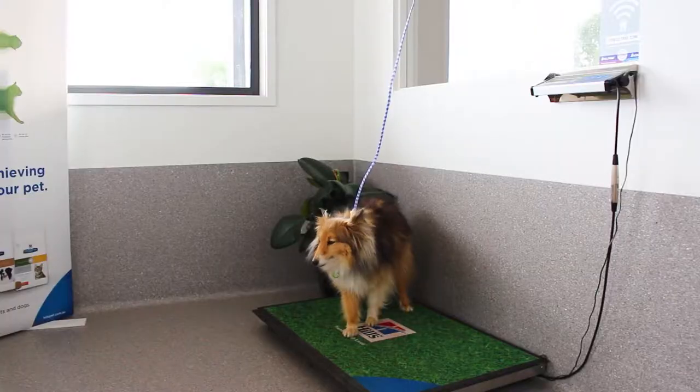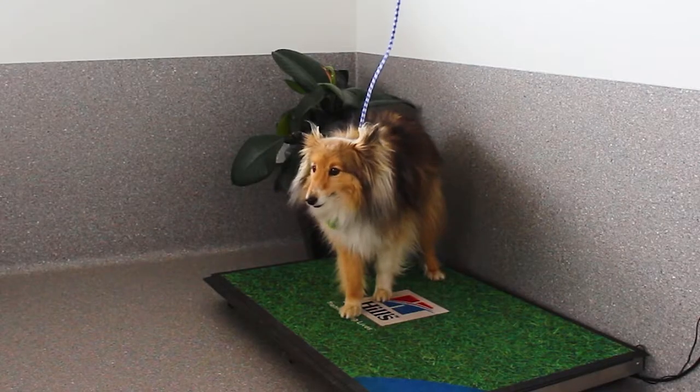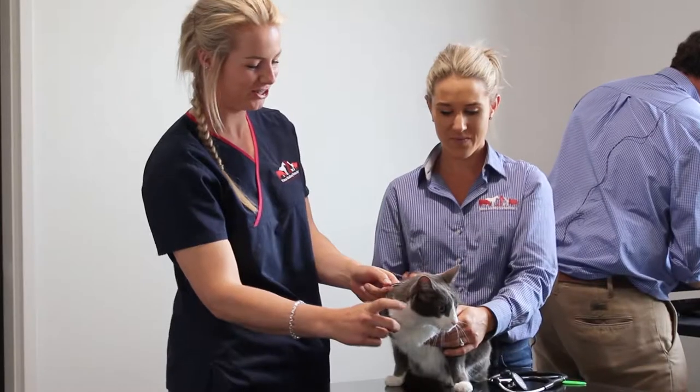Weigh your dog on the scales in the airlock as you come in. Cats are weighed in the cat consultation room.